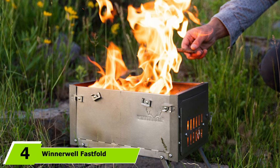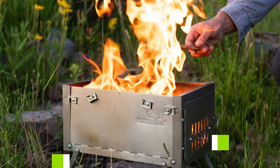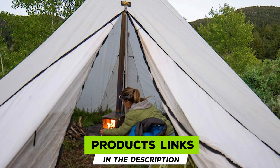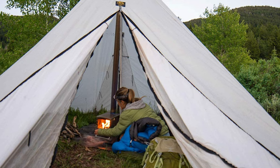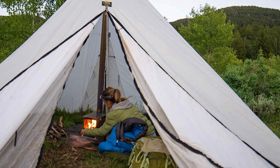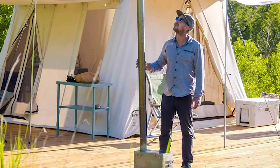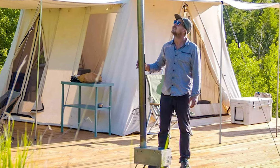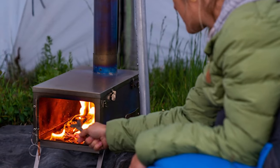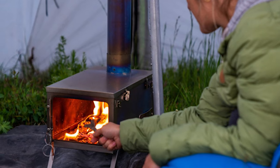Next at number four, we have the Winnerwell Fast Full Titanium Stove. Backpacking in the wilderness during colder months is a dedicated adventure, and when carrying gear over long distances, weight is your utmost concern. At just four pounds, the Winnerwell Fast Full Titanium Stove is by far the lightest backpacking stove on the market and truly the most compact and portable wood-burning stove available.